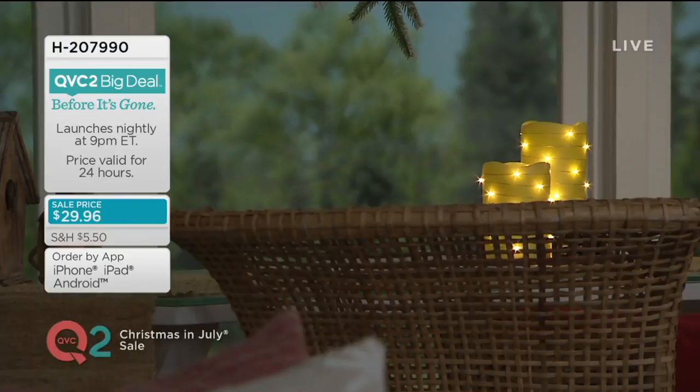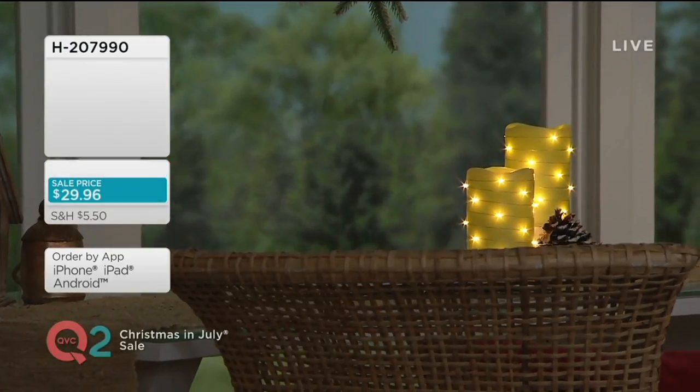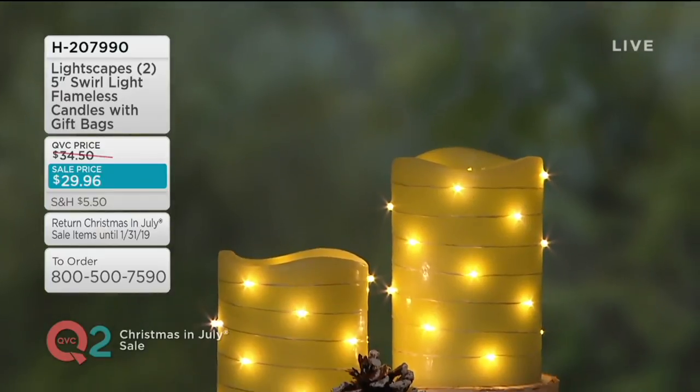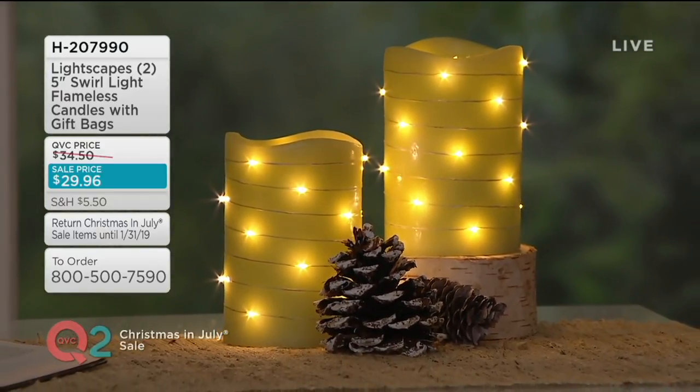We lead busy lives — who needs one more thing to remember? I can't, I don't want to remember to turn it on or blow a real candle out. That's the good thing about these. The lavender — don't wait, there are not very many left. The color you're seeing right there is the green, which is kind of almost an avocado lime. I like that.